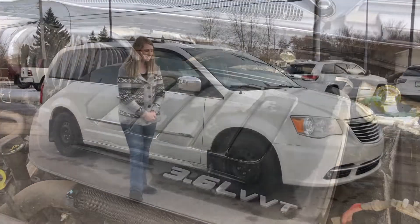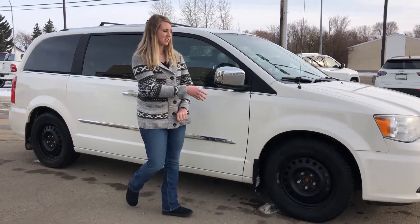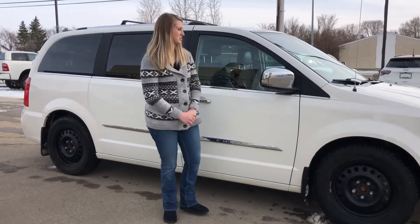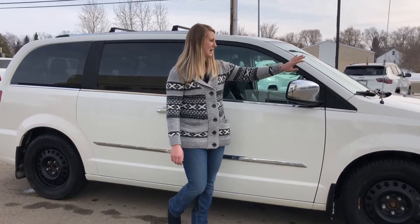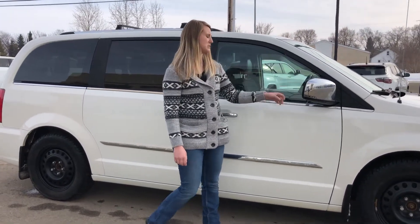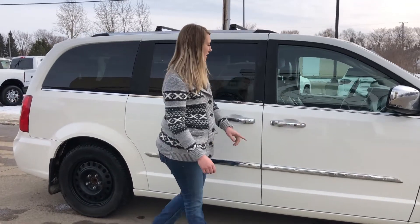Underneath the hood is the 3.6 liter Pentastar. On the side of the van it does have steel rims with winter tires on it — there is tons of life left in those winter tires. You have chrome accent pieces throughout, including chrome mirrors, and this one does have blind spot monitoring.